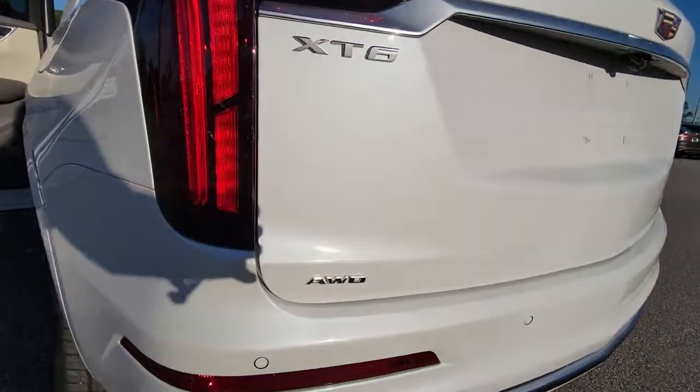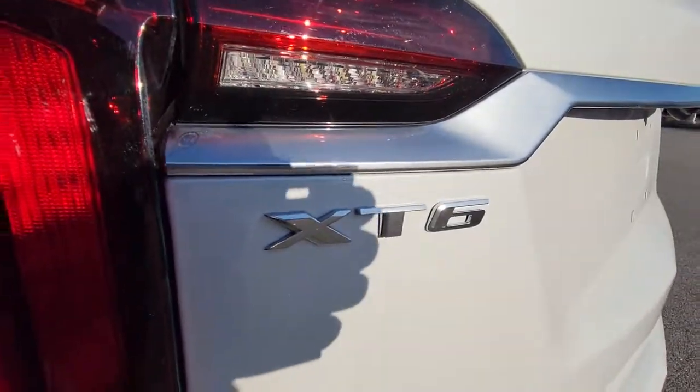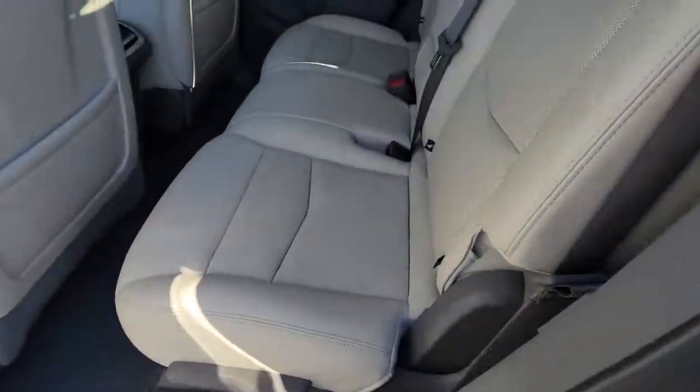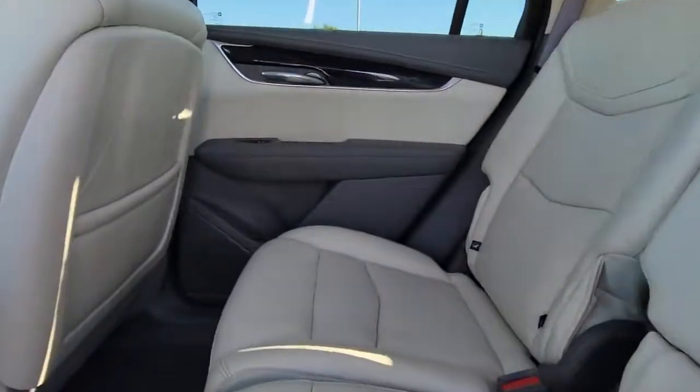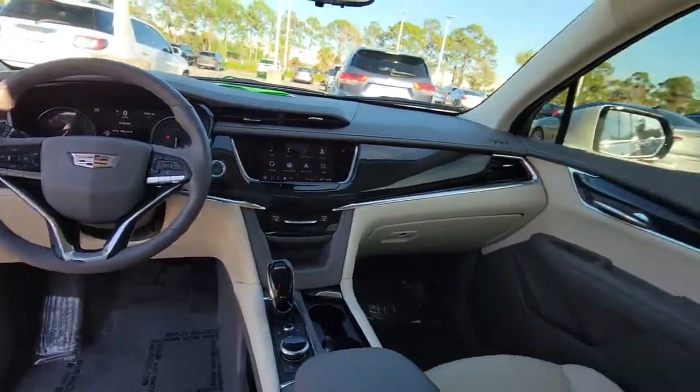These are just some of the great options this vehicle comes with: panoramic roof, keyless entry, all-wheel drive, sun moonroof, power passenger seat, backup camera, keyless start, lane keeping assist, remote engine start, and heated mirrors.